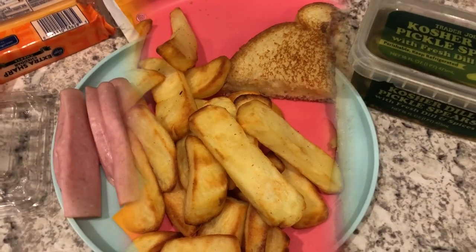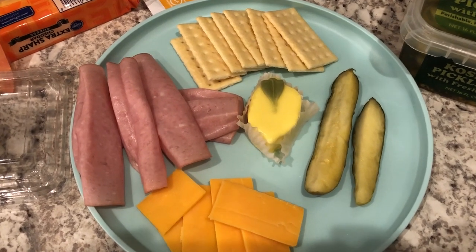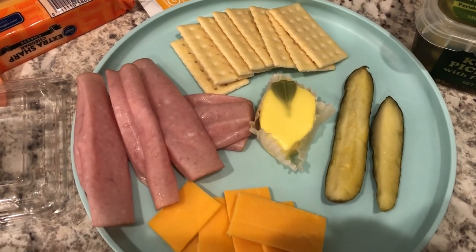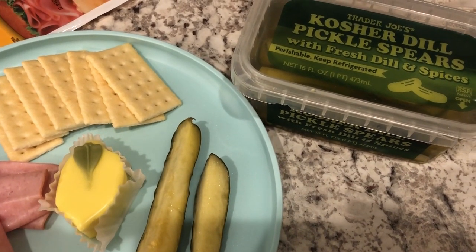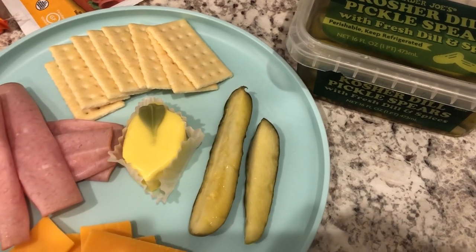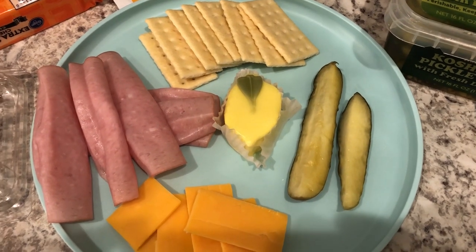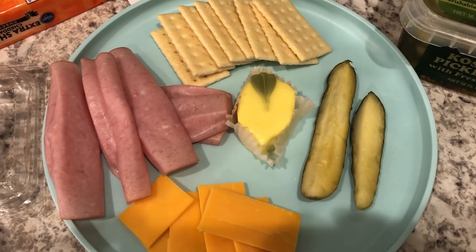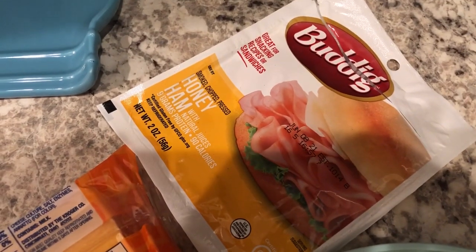Today is Tuesday June 1st and I am just having a little snacky lunch today. I'm having some kosher dill pickle spears from Trader Joe's - my first time trying them was the last time I picked these up at Trader Joe's. They're pretty good, they're not like Clausen's, but they are pretty good. I'm also having some butter crackers and some honey ham.